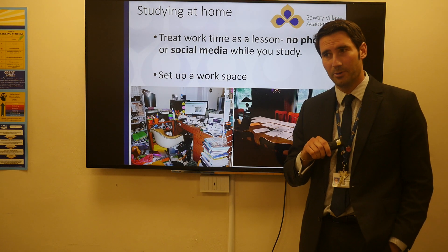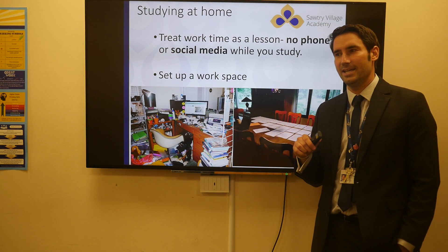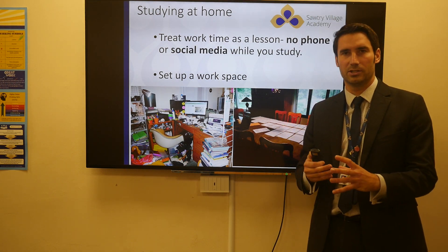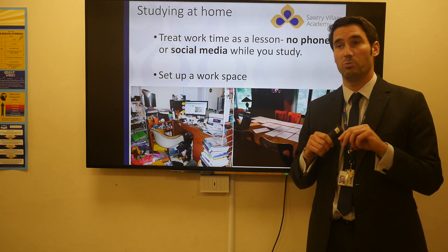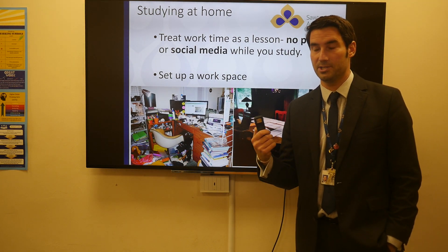Some of you may be familiar with this: it is organisation. Revision is hard — do it in small chunks sometimes, do it in 20-minute subject blocks across three different subjects, whatever suits you. We put the mocks on on purpose so that people can practise and try and see what suits for them.